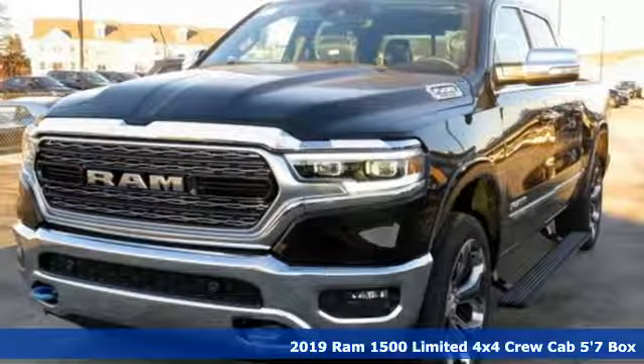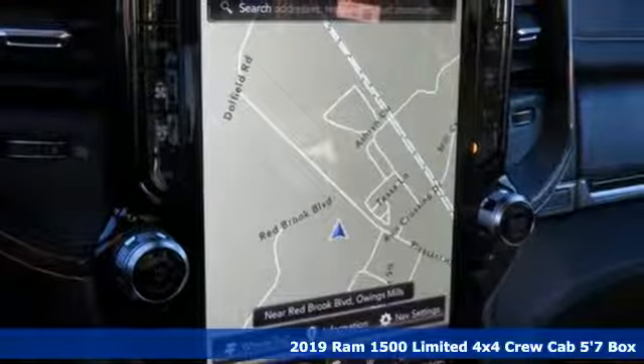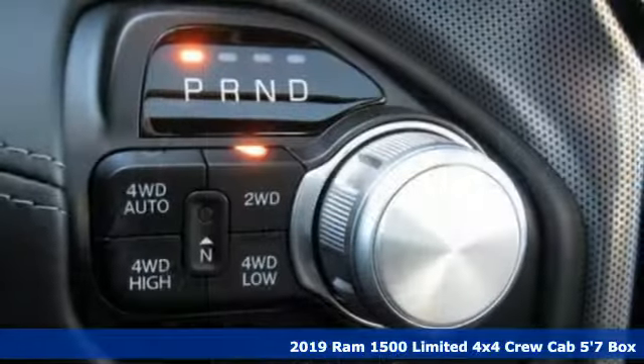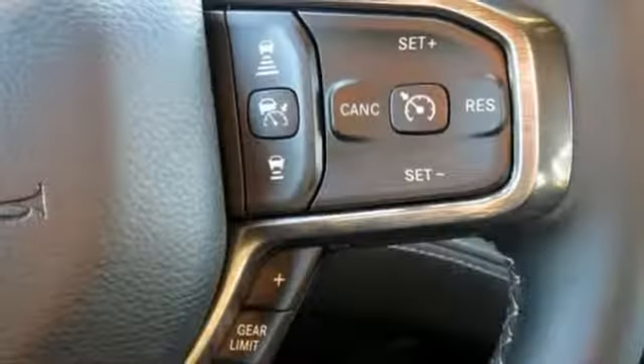Here's a new 2019 Ram 1500. Ram trucks are consistently recognized and awarded as some of the best. This 1500 continues that tradition. It's well equipped with the features you need.